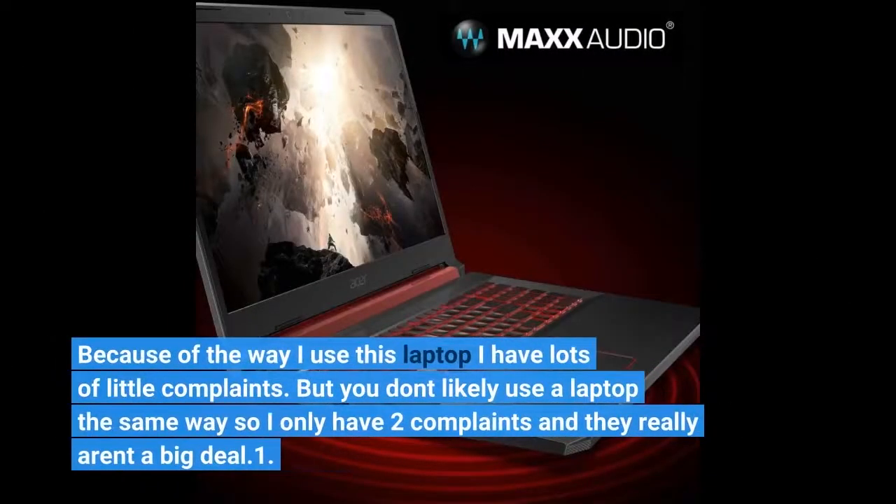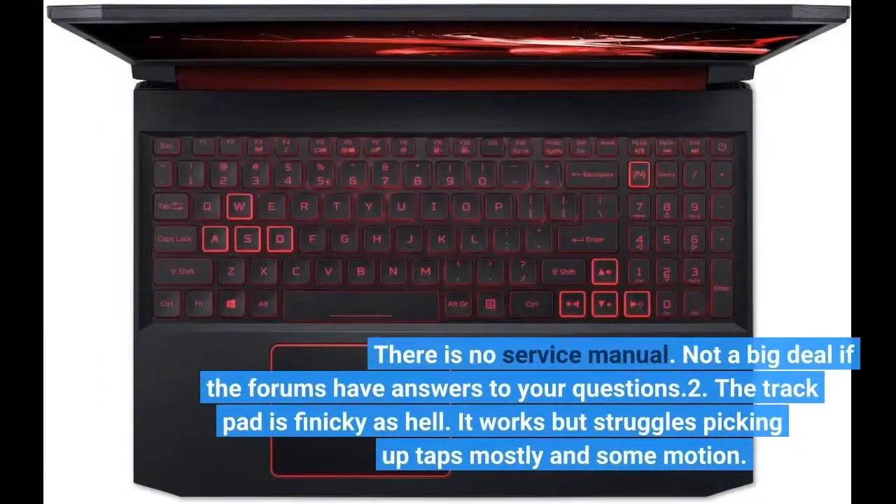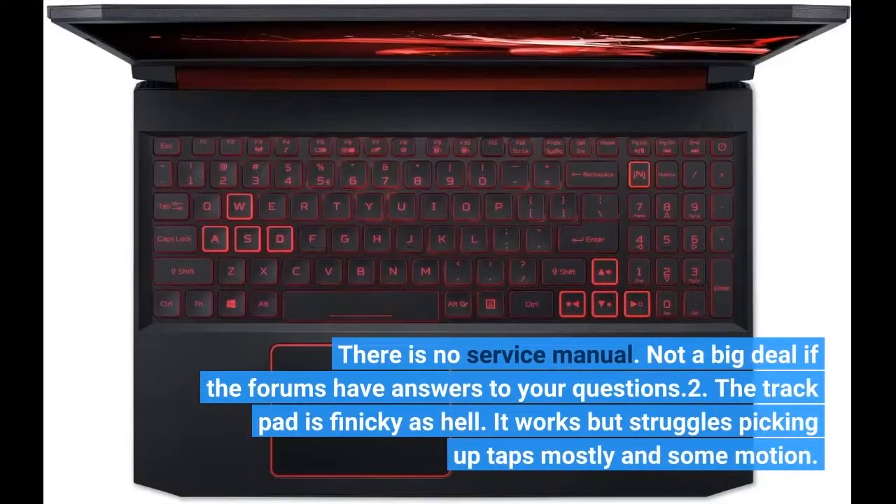Because of the way I use this laptop I have lots of little complaints, but you likely don't use a laptop the same way, so I only have two complaints and they really aren't a big deal. One: there is no service manual — not a big deal if the forums have answers to your questions. Two: the trackpad is finicky as hell. It works, but struggles picking up taps mostly and some motion.